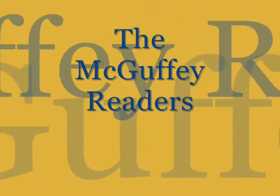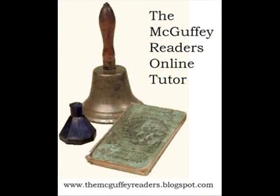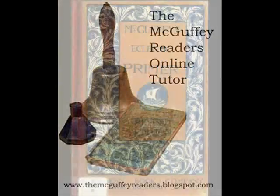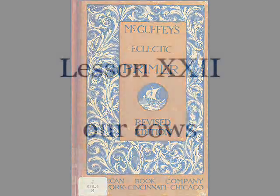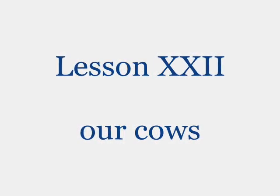Hi, welcome to the McGuffey Readers Online Tutor. Today's lesson is taken from the Eclectic Primer, Lesson 22, Our Cows.